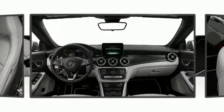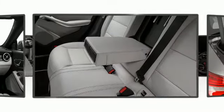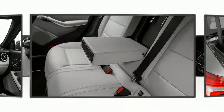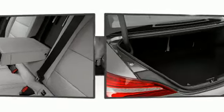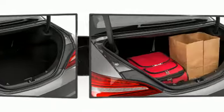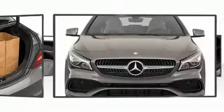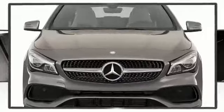Side curtain airbags deploy in extreme circumstances, shielding you and your passengers from collision forces. The 2017 Mercedes-Benz CLA 250 combines world-recognized style and capability with practicality and plenty of verve on the road.